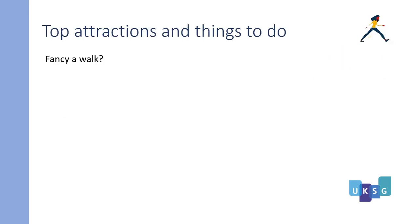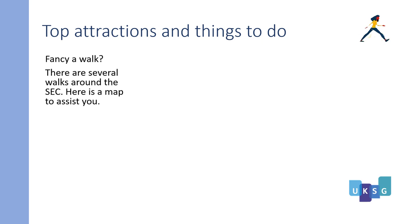Fancy a walk? There are several walks around the SEC, and here is a map to assist you.